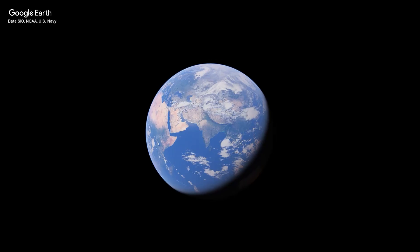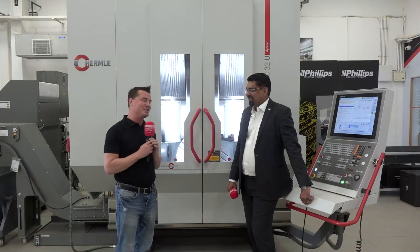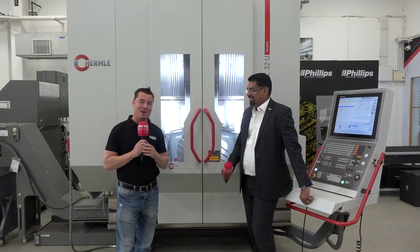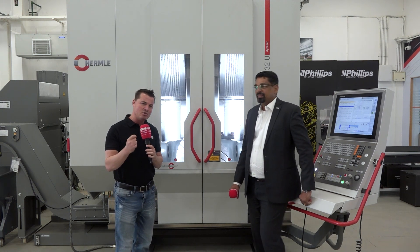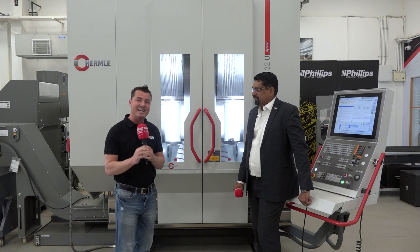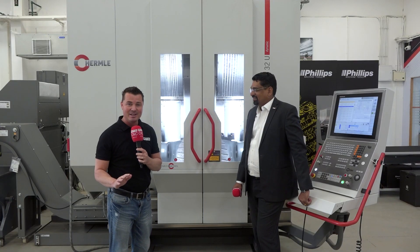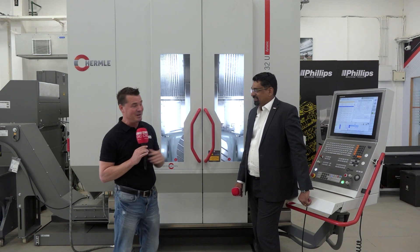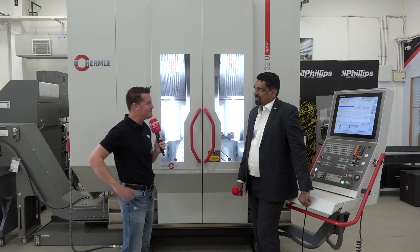Hello my friends and welcome back to MTD C&C. We are in India today, more specifically in Bangalore, visiting friends at Phillips Machine Tool and my buddy Swaminath. We're going to talk about Hermle — why it's so significant for Hermle to be here in Bangalore, which is a global leader in aerospace, and how Hermle supports the aerospace industry as a whole. I am not the expert; I bring the experts with me, so Swaminath, thank you so much for being a part of MTD C&C.